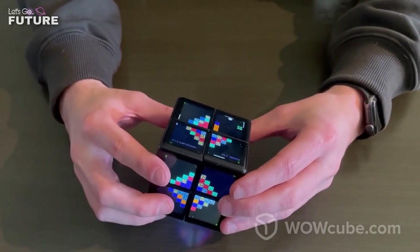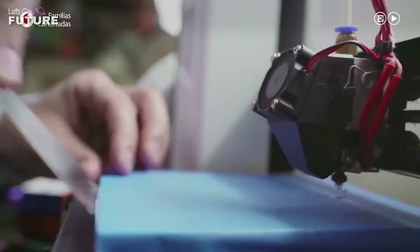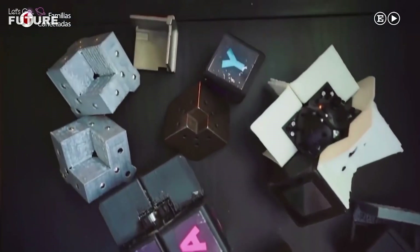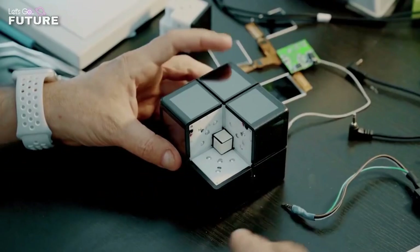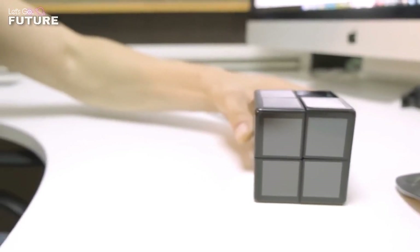Making words, solving puzzles, going through mazes, or playing arcades are just some of the things that you can do with this toy. WowCube promotes cognitive development, improves hand motor skills, as well as hand-eye and finger-eye coordination.